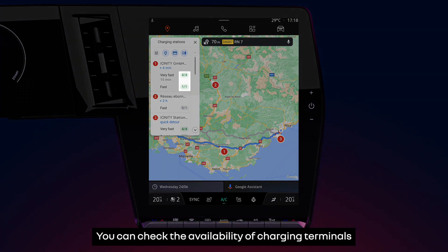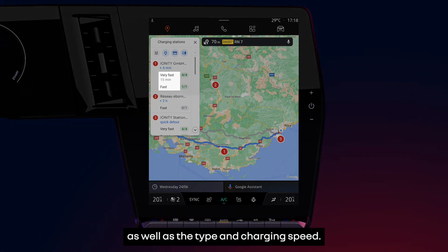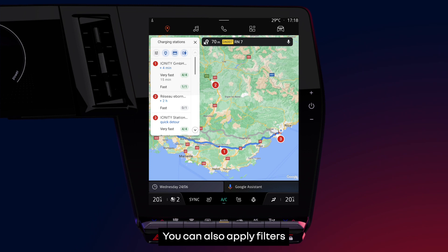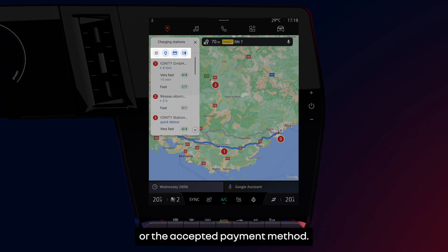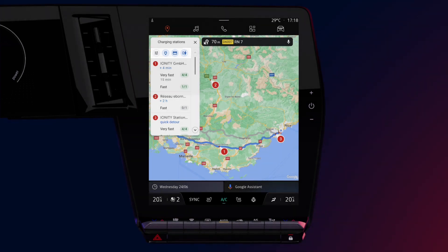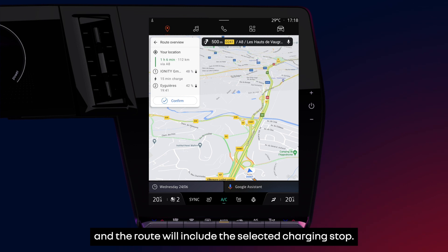You can check the availability of charging terminals as well as the type and charging speed. You can also apply filters by choosing to display only charging terminals based on the charging speed or the accepted payment method. Press add and the route will include the selected charging stop.